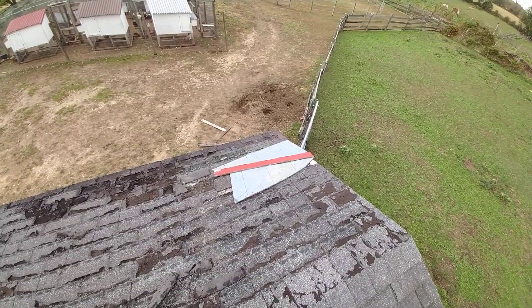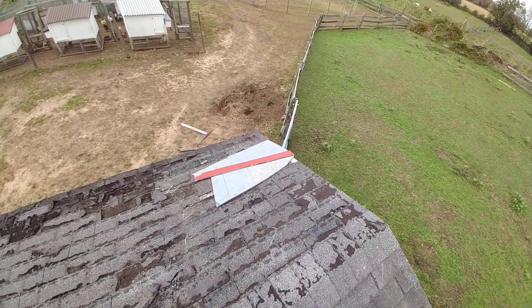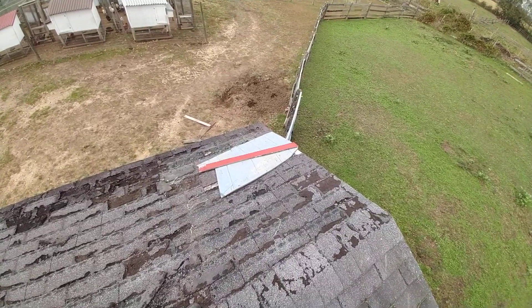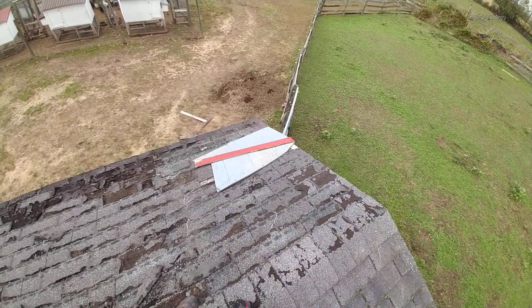I did have a tarp up here. However, the tarp eventually ripped. So now I had water coming back in my hay stall again. Now this is admittedly a part of the hay stall that I don't use for storing hay, but still, I don't really want the water getting in there.